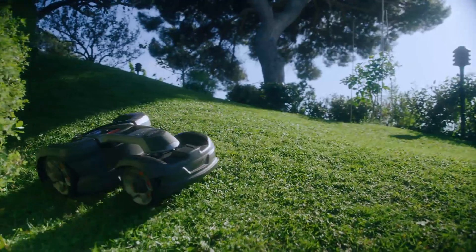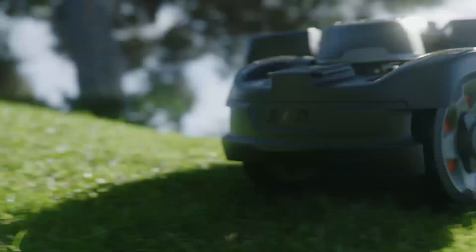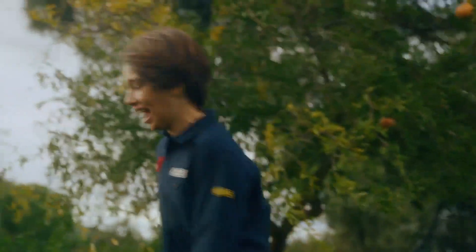Today, we are more certain than ever, there is a robotic mower for every lawn. It is a claim that we love to prove, as much as you love your lawn.